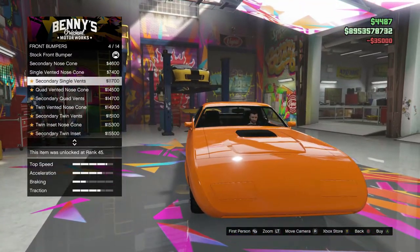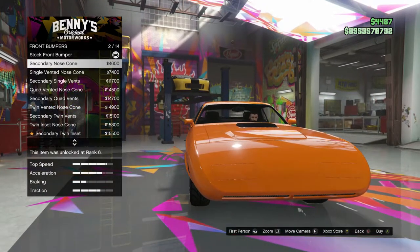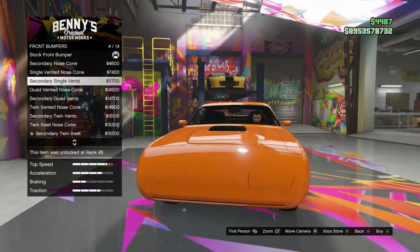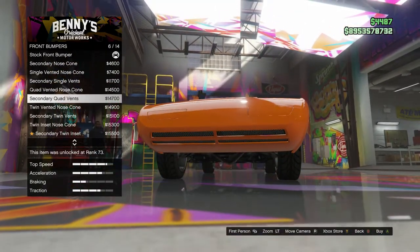So we have a lot of front bumpers. I don't really see a lot of stuff happening. Nose cone, single vented. Do you see something happening between... Quad vented.